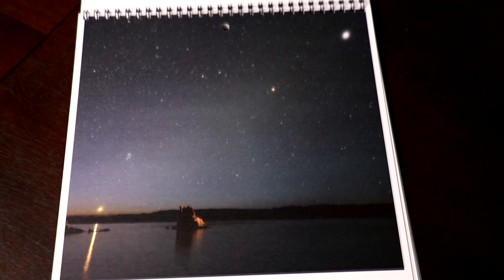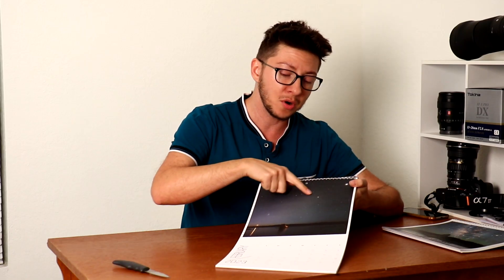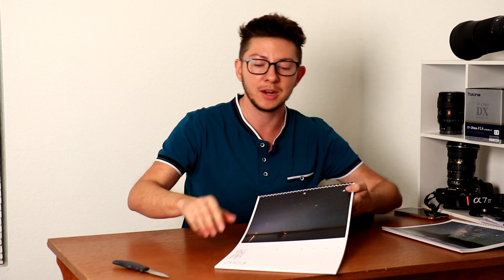Going to February. This is actually the same night. This year we had a Platinum Parade, so here you can see Jupiter, Mars, Pleiades and Venus rising, reflecting on the water. And we also have Aries constellation right here.